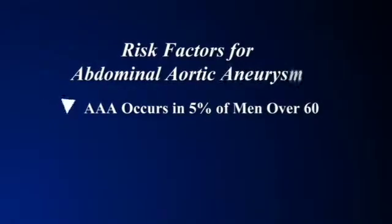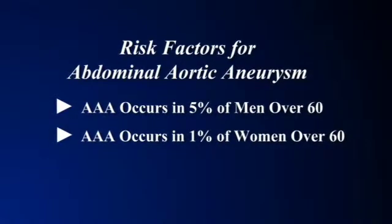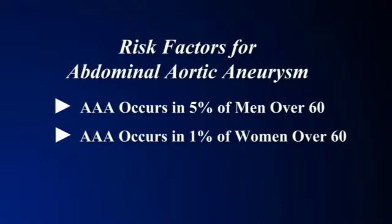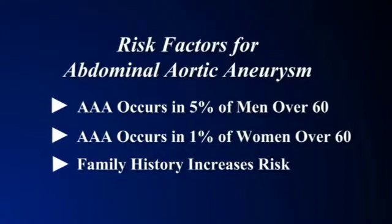And so what we like to do is find them when they're smaller. Aortic aneurysms occur in about 5% of men over the age of 60 and about 1% of women. A lot of that's dependent on whether or not you smoked, but not completely — and also whether anyone in your family has ever had an aneurysm.